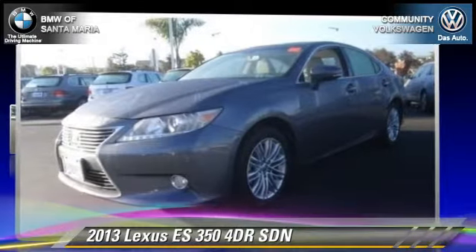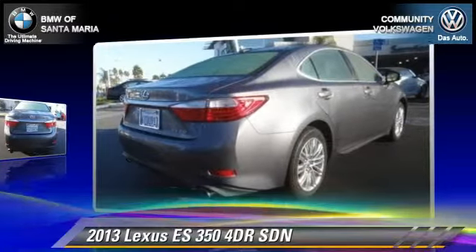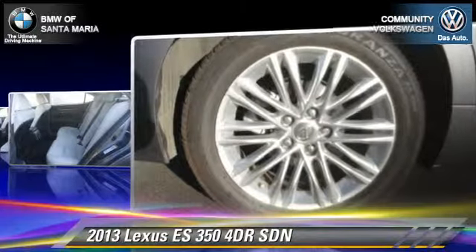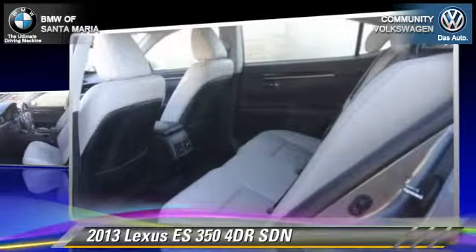The 2013 Lexus ES350. With an automatic transmission, this sedan, with fewer than 15,000 miles on the odometer, is well-equipped. This Lexus features front-wheel drive, dual front airbags, and alloy wheels.